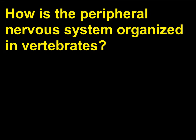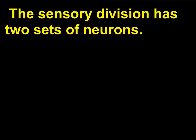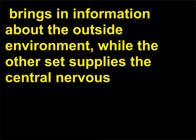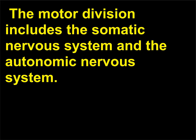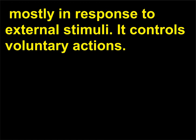How is the peripheral nervous system organized in vertebrates? There are two divisions to the peripheral nervous system: the sensory division and the motor division. The sensory division has two sets of neurons. One set, from the eyes, ears, and other external sense organs, brings in information about the outside environment, while the other set supplies the central nervous system with information about the body itself, such as the acidity of the blood. The motor division includes the somatic nervous system and the autonomic nervous system. The somatic nervous system carries signals to skeletal muscles and skin, mostly in response to external stimuli, and controls voluntary actions.